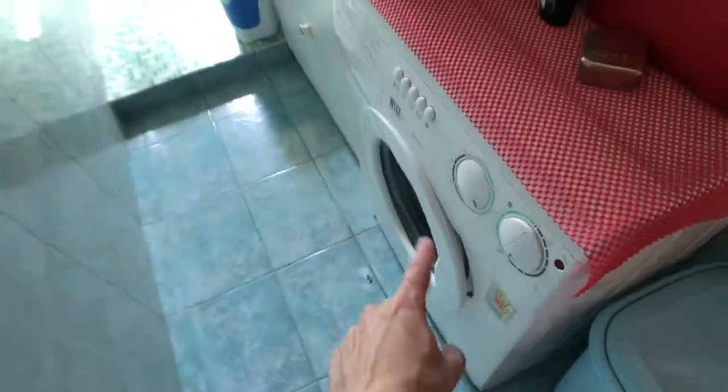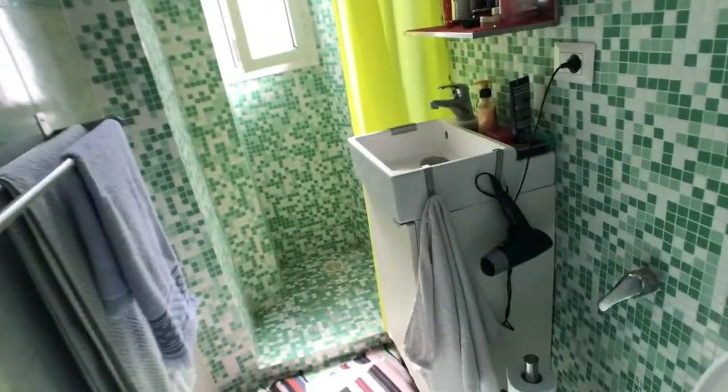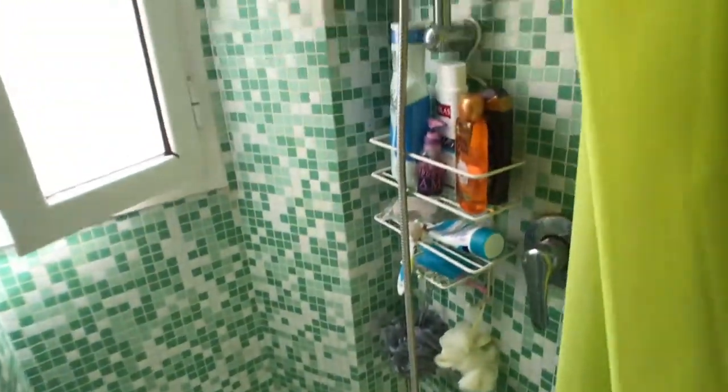Here we have the bathroom with beautiful turquoise tiles. You have a washing machine, some shelves, cabinets, a toilet, a sink with a mirror, and a shower with a beautiful little tile finish.